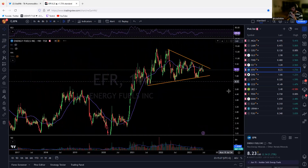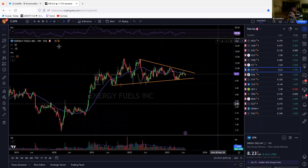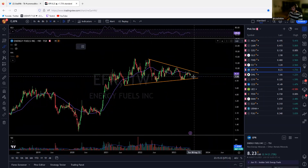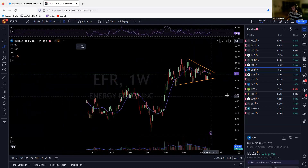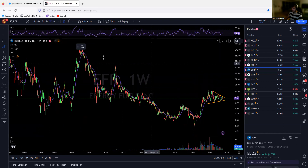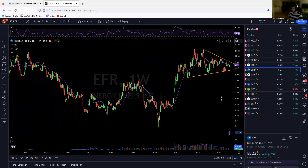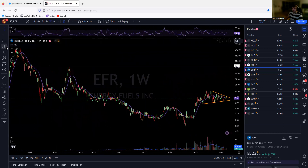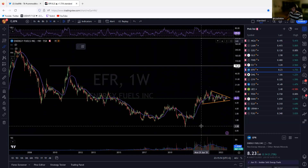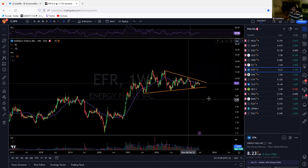Energy Fuels — again one big squeeze. We're going to decide soon which way we go. If we break to the upside we are going much, much higher. My target, if it really gets going, is $80 — that's a 10x from here. You heard me, a 10x. Wait for the confirmation but it looks good.